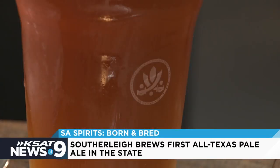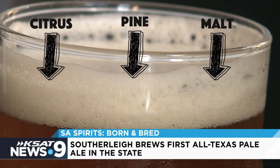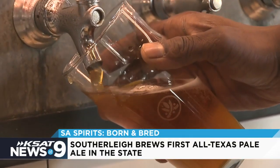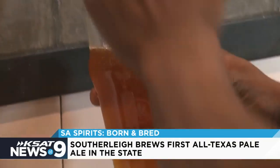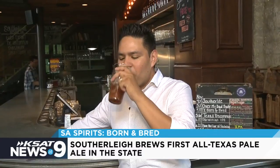The Born and Bread is a throwback to old-school pale ales with hints of citrus, pine, and malt sweetness. It's so fresh. The hops are very aromatic, and I think that's the first thing that hits them. The aroma lingers on their palate for many minutes after they drink it. Southerly began serving the Born and Bread about a week ago, and they're already having trouble keeping up with customer demand — a beer born in the Lone Star State and made for Texas beer fans.